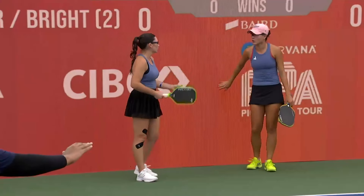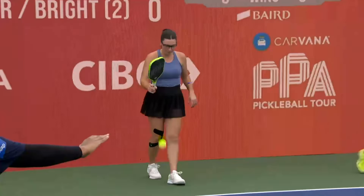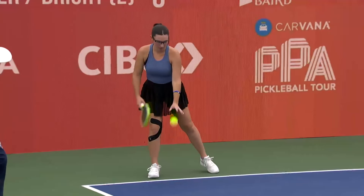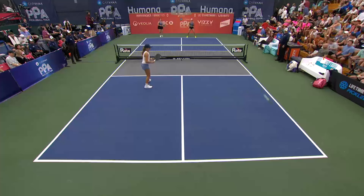When your backswing and your take back is the same and they can't read it, that's when you have the advantage. 0-0-2. The two seed versus the eight seed.